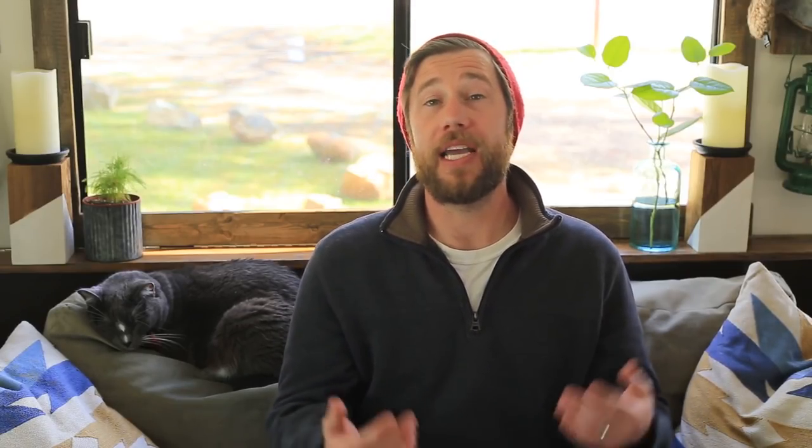Option number two is a tow dolly. The main difference here is that instead of having four wheels on the ground, you pull the front two wheels up onto the dolly, leaving just the rear wheels on the ground as you drive down the road. Option number three is a trailer. You could use an open or enclosed trailer, but the main difference is that none of your wheels are on the ground because you're pulling your vehicle up onto the independent trailer.